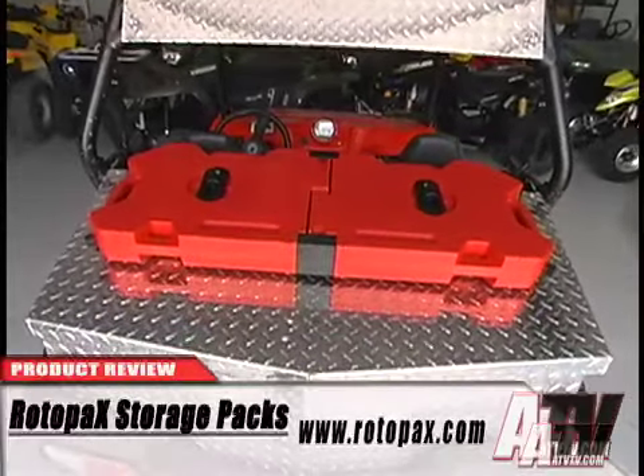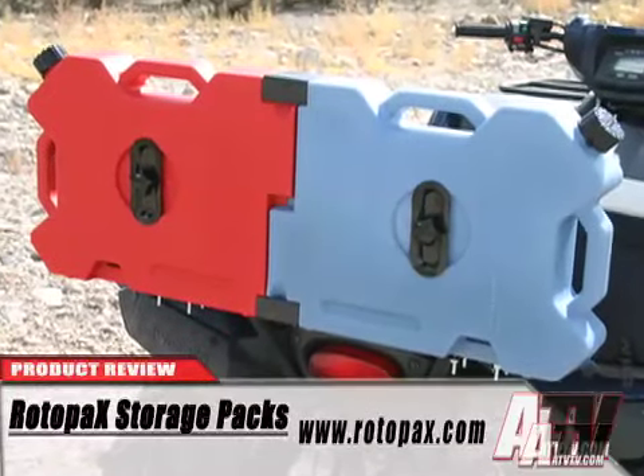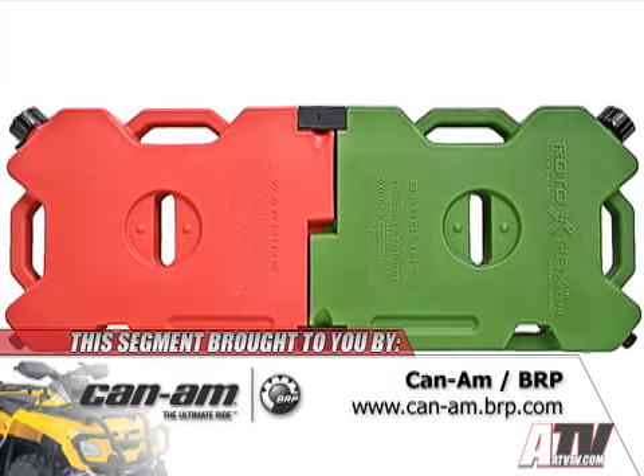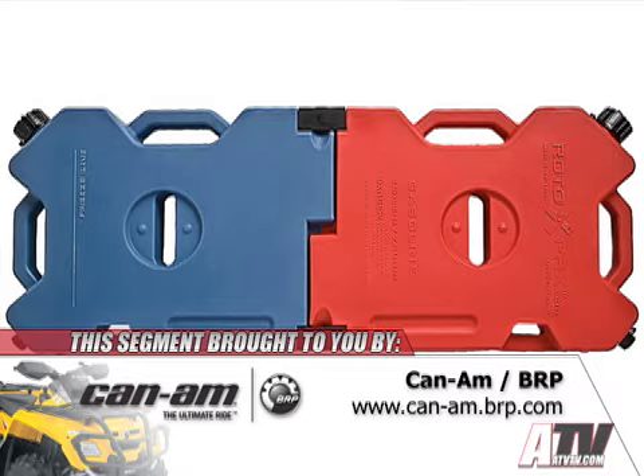Roto-Packs is well known for their great assortment of fuel and water packs that come in an array of color-coded 2-gallon modular packs, all of which can be used singularly or locked together in any number of possibilities.